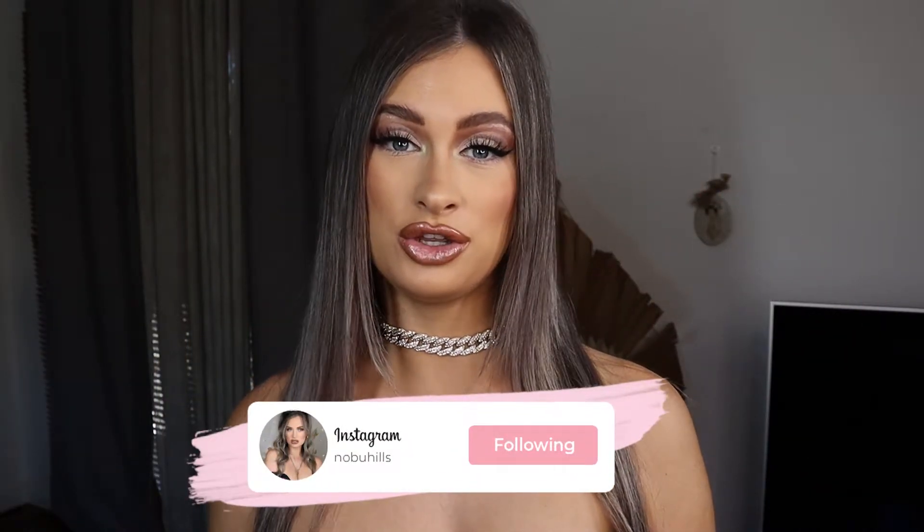Hey guys, welcome back to my YouTube channel, and welcome if you are new here. Today I'm going to do something a little bit different — I've never done anything like this, but I decided to do a try-on haul. I've ordered a big order of winter-autumn clothes because it's starting to get cooler here in Australia. They're all basics and really cheap, so if you want to see my try-on haul from Factory, please keep watching.